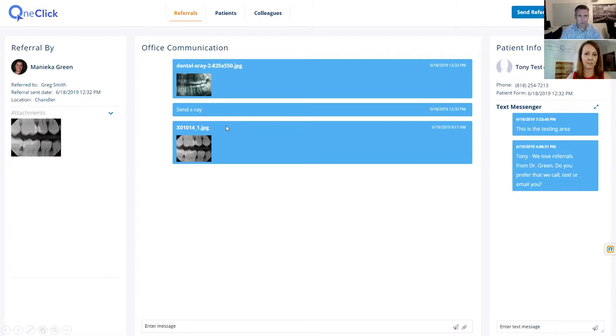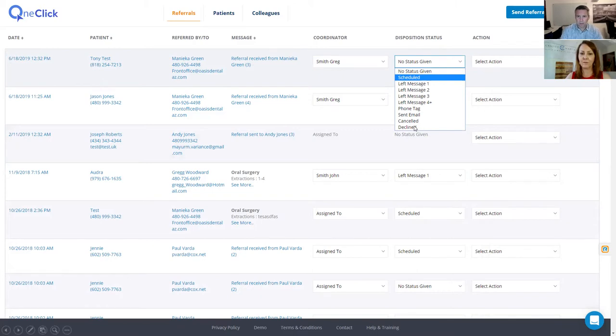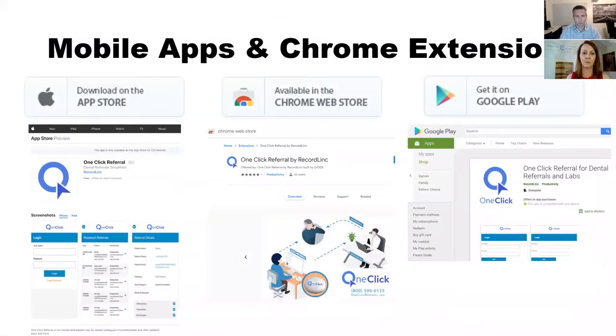Here's the back-end portal. All the referral information is on the left. The middle piece is for office communication from GP to specialist or lab. On the right side is where we communicate with the patient — that's where the secure text message comes in. It's really one screen for all communication. The system is built for large group practices as well as small offices, with multiple coordinators able to track which referrals each is working on — no crossover of people calling the same patient. We have disposition statuses: when a patient calls in and cancels, declines, or schedules, it automatically notifies the general dentist that the appointment has been scheduled.